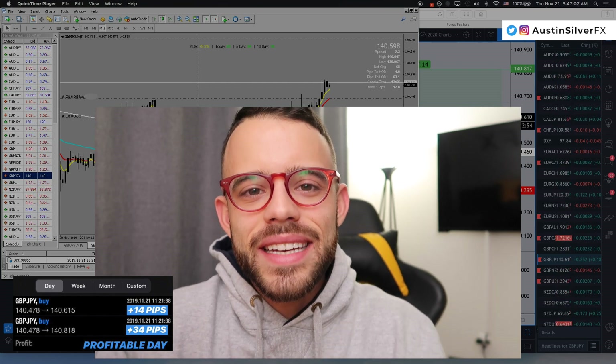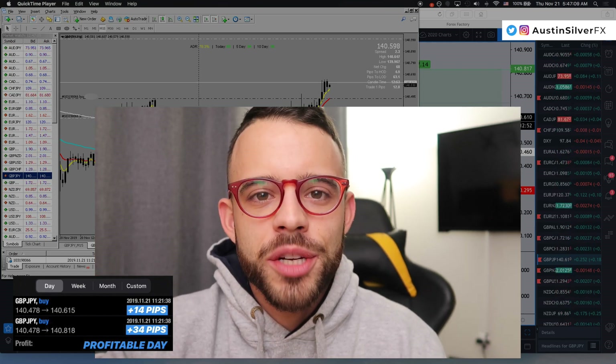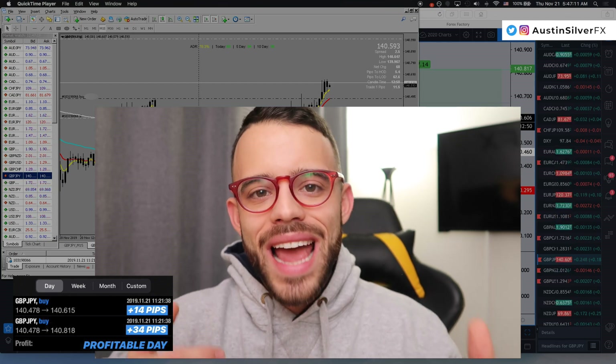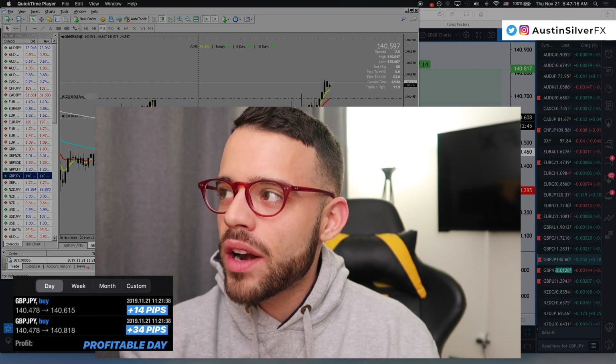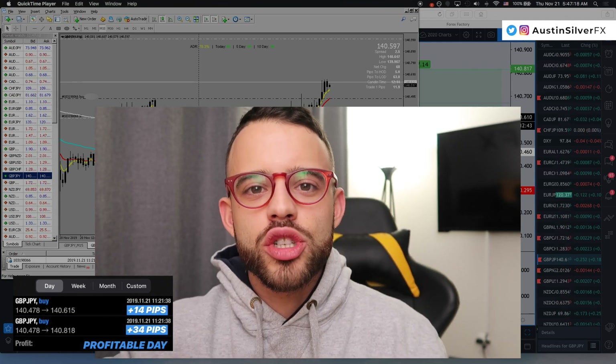Hey traders, welcome back to the channel. In today's video, we're going over my live trade here on GBPJPY. I just closed half the trade up 1R to book profits, as our plan calls for. I now have half the trade running, up 12 pips, and we're going to let this trade develop.